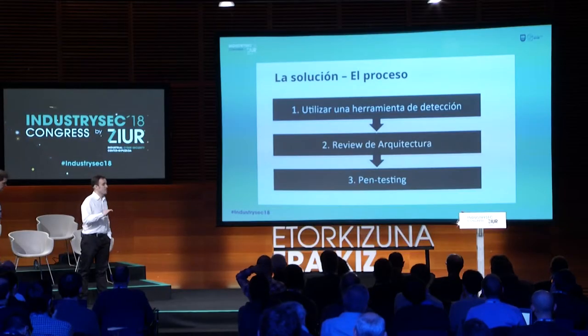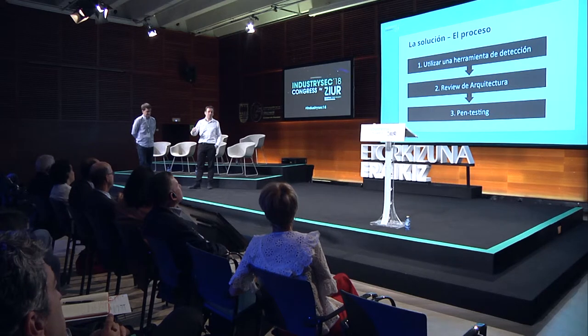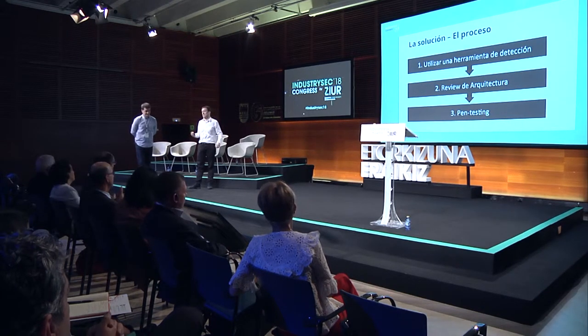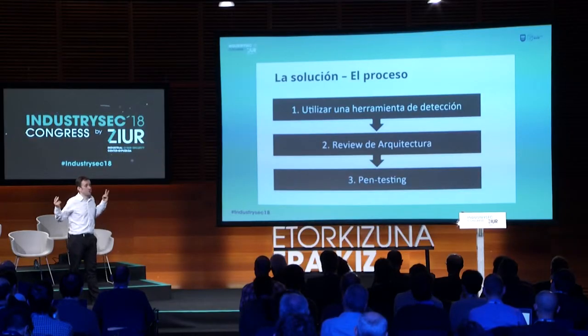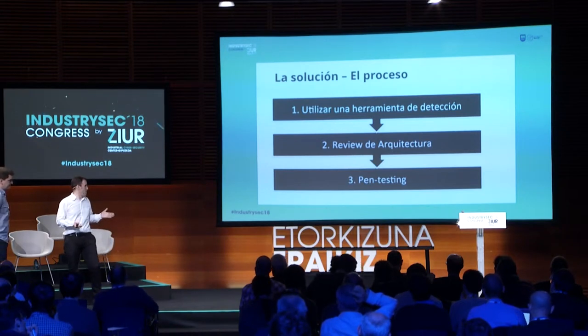Software application security is presented as a process in three steps, and we recommend following them in order. If you don't have the spell checker or the security check, you can't properly use pen testing — you'll see more and more problems. Without the basic tools, you will find thousands of security bugs. So the first step is to use a detection tool — like a security spell check — to detect the problems.